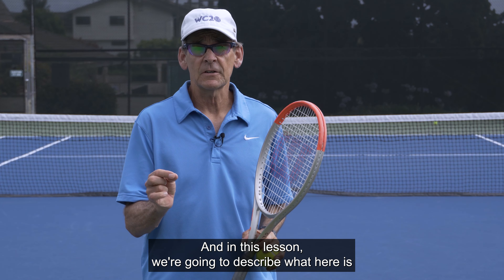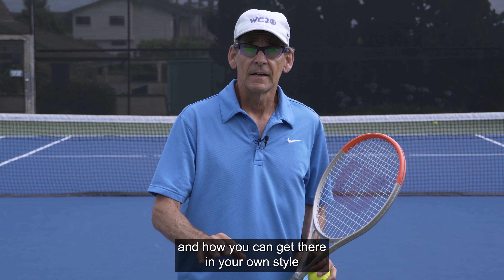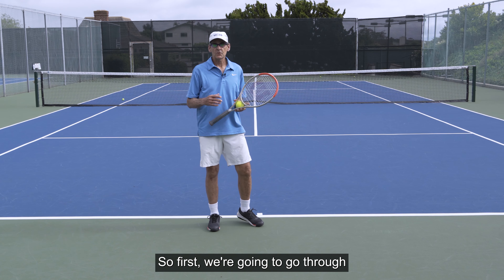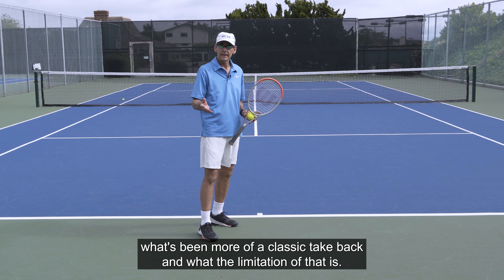In this lesson, we're going to describe what 'here' is, how you can get there in your own style, and what the benefit will be for your serve performance. We're going to go through what has been a more classic take-back and what the limitation of that is.